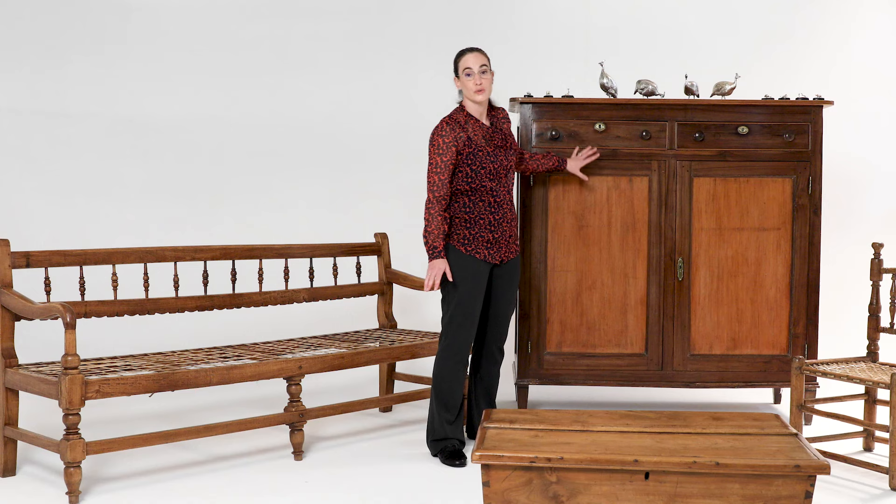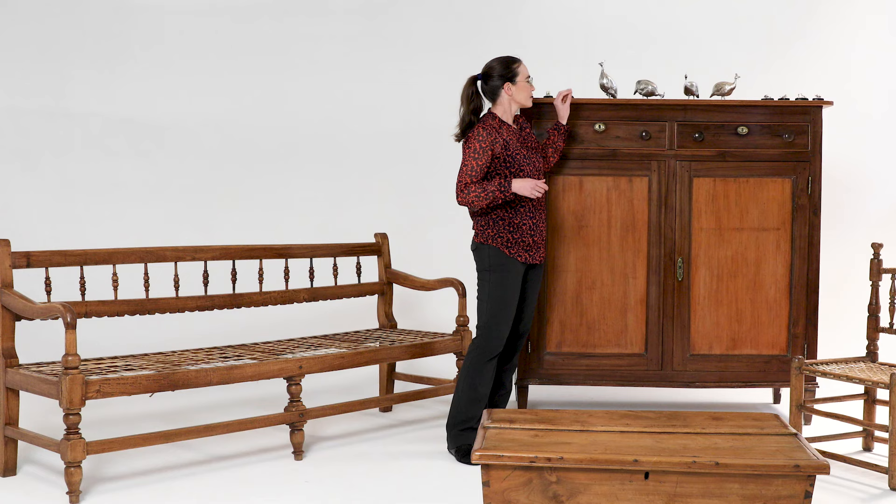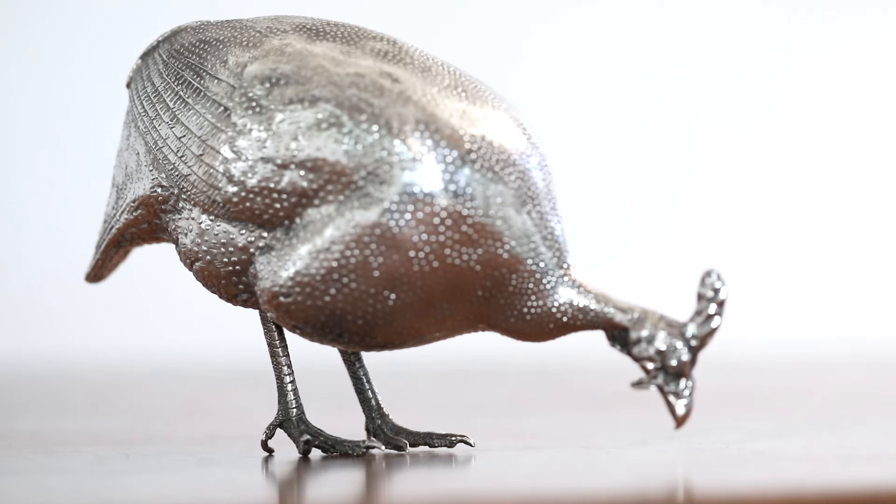Behind me we have a Cape yellowwood and stinkwood Jonkmanskas which is also on the sale, and on top of that some silver pieces which are made by Patrick Mavras.